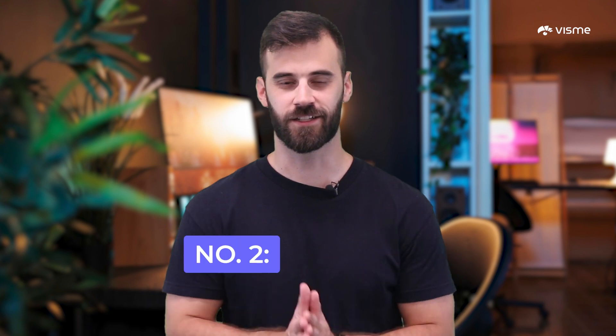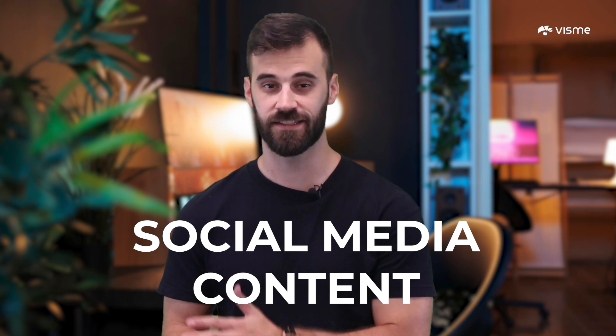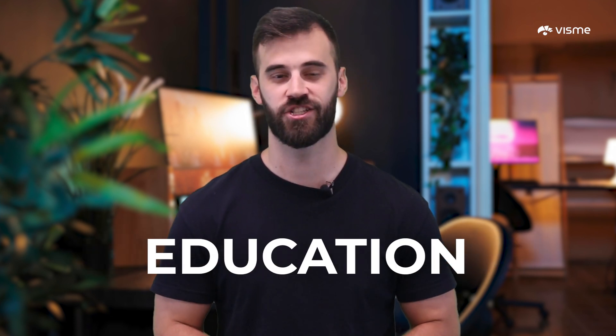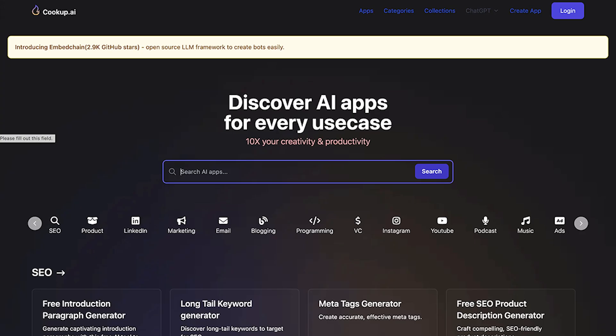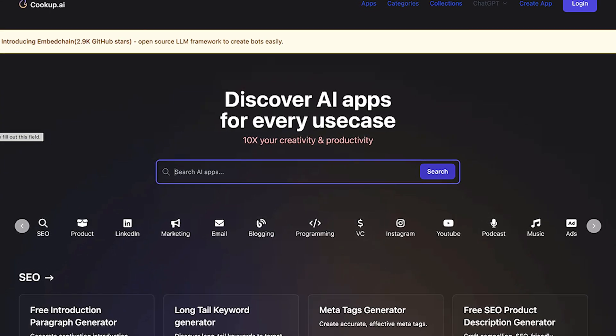Another tool is CookUp AI. They offer a bunch of AI tools for everything from social media content to marketing, SEO, entertainment, education, and more. The pros? It's free, has an easy-to-use interface, and is perfect for startups and small businesses. The cons? No pre-made templates, no third-party app integration, and it's not ideal for complex business planning or analytics.